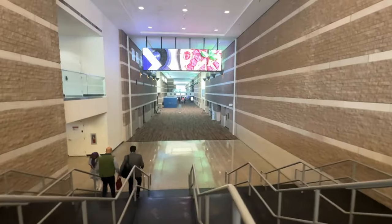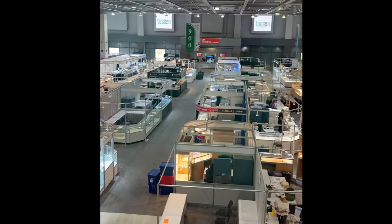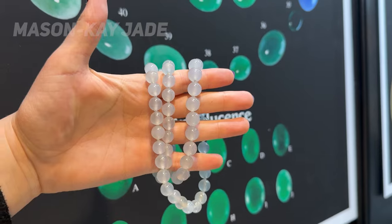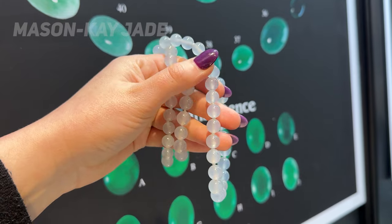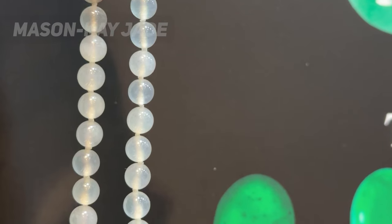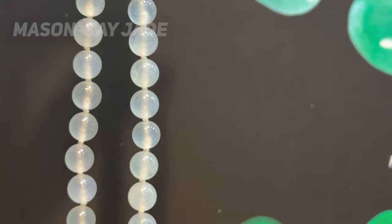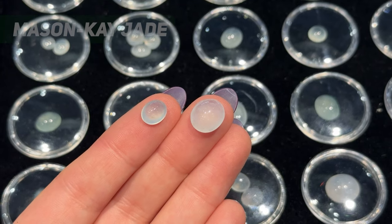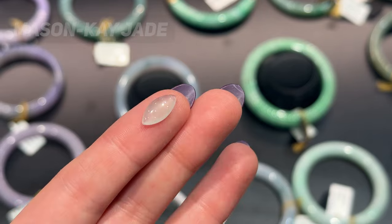We haven't shown a trade-only jewelry show on this channel yet, but we wanted to take you behind the scenes of Tucson's AGTA Gem Fair for the jewelry industry. This year we spent six days exhibiting with Mason K Jade at AGTA and looking at all these beautiful pieces, including this strand of ice jade beads. Ice jade is the translucent, colorless variety of jadeite jade — it almost looks like moonstone when cut into a cabochon and is a great stone for bridal pieces because of its durability for everyday wear.